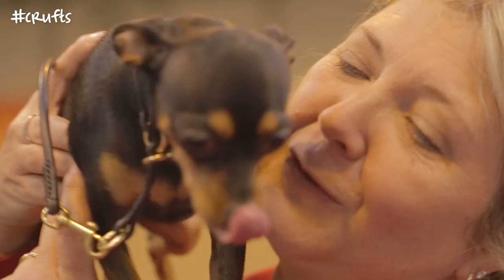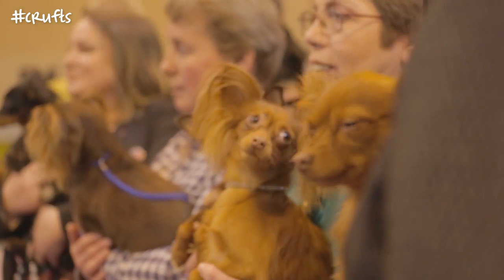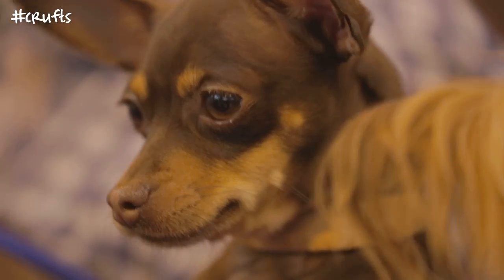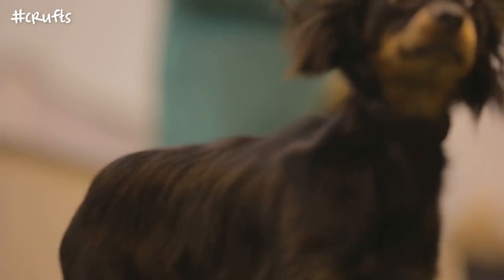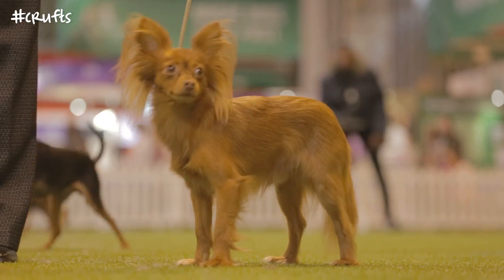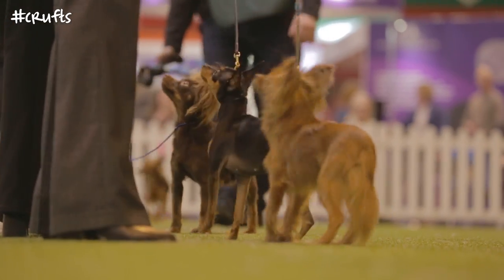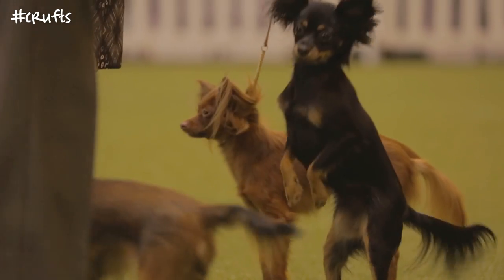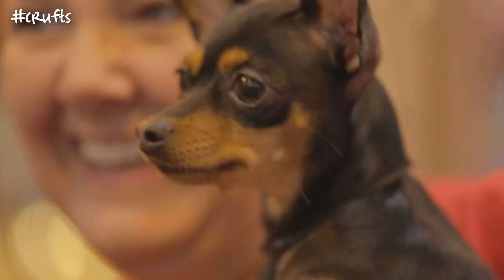The Kennel Club very kindly invited us because the Russian Toy is going to be a new breed in the UK from the 1st of July onto the imported breed register. The Russian Toy came into the UK in 2008, so you have to be in the UK for quite a few years. You have to have a certain amount of dogs in the UK, a diverse gene pool, and you have to prove that the breed is viable basically.